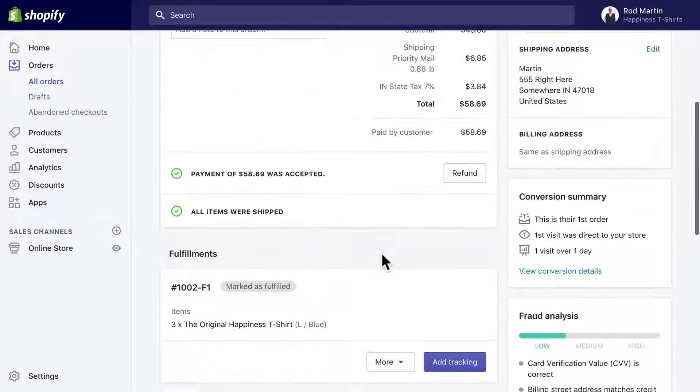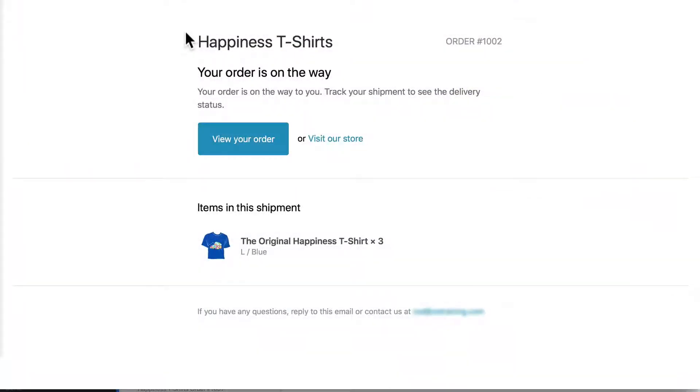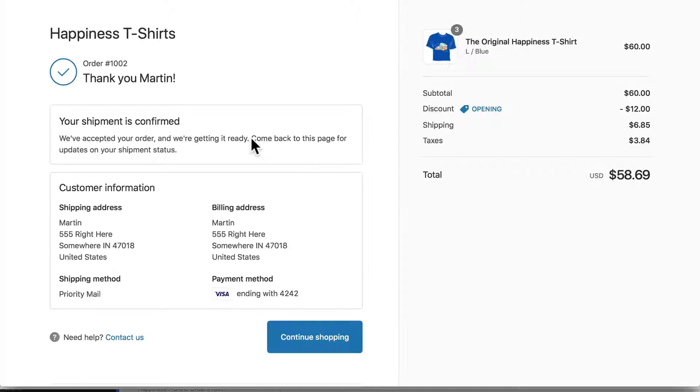One other thing I want to point out here on the screen — you'll get all kinds of great information in Shopify: conversion summary, fraud analysis. You can view the full analysis here. My order has been fulfilled and here's the confirmation email I got when the order was marked fulfilled. I can even view my order just by clicking on the link. So Shopify manages all of that information for you — it's really remarkable for just a few pennies a day.